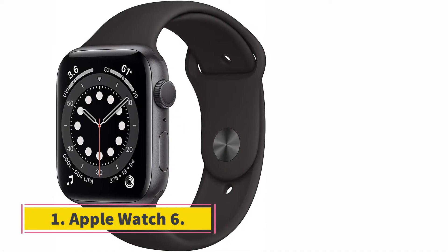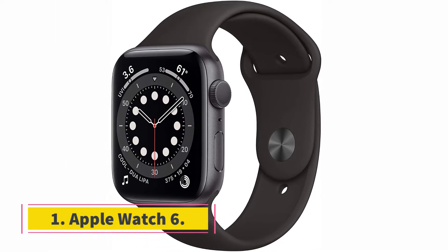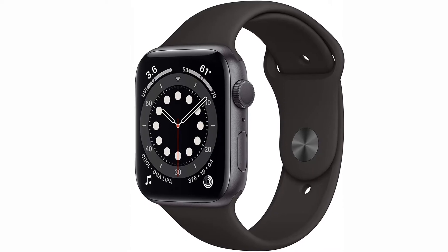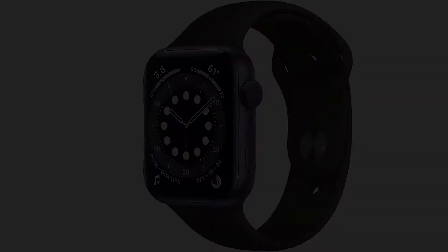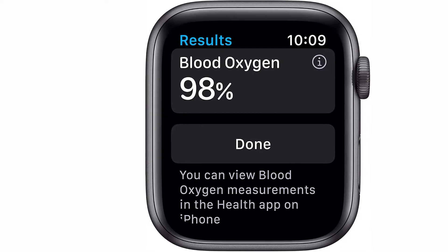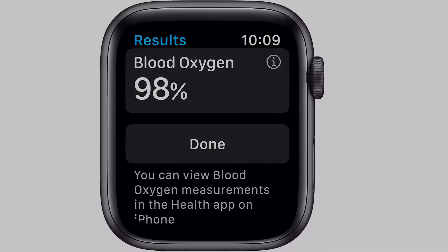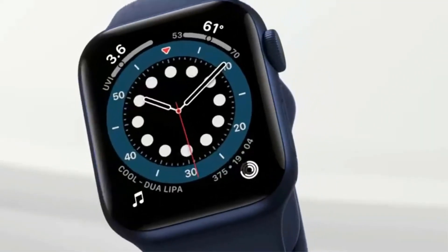Starting at number 1, the Apple Watch 6. Any smartwatch worth pairing with your iPhone needs to be a great smart device in its own right. That's why I chose the Apple Watch 6 as the best overall iPhone smartwatch — it's great not only as a counterpart to an iOS device but also as a staple watch for any purpose you can imagine.